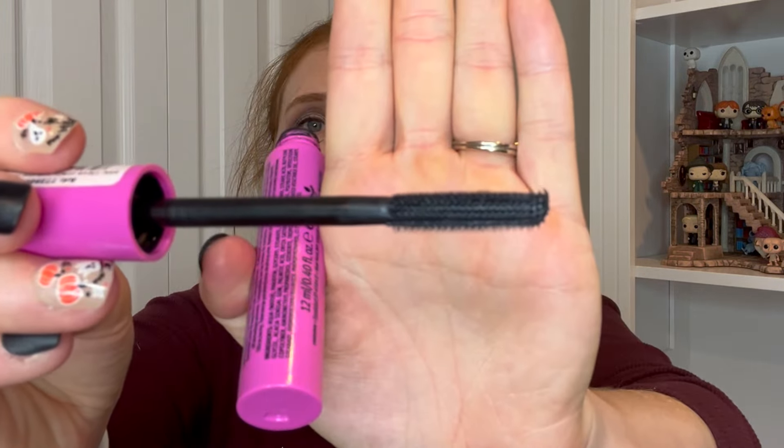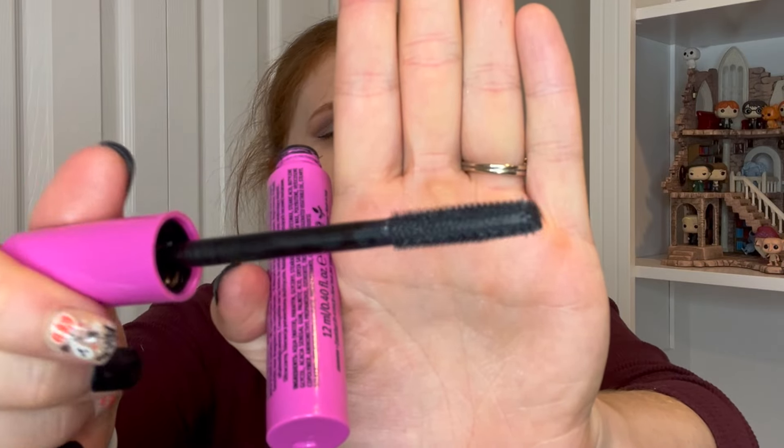Speaking of Essence, I have their I Heart Extreme Crazy Volume Mascara. This is good. I purchased it last year for Christmas when they came out with both the Lash Princess range and the I Heart Extreme Mascara range. I hadn't tried that range, so I gave it a whirl — it has not disappointed. This wand doesn't look like much, but it applies a decent amount of mascara and gives me crazy volume as advertised. It's superb. I will absolutely repurchase this one once I'm done going through my mountain of mascara.